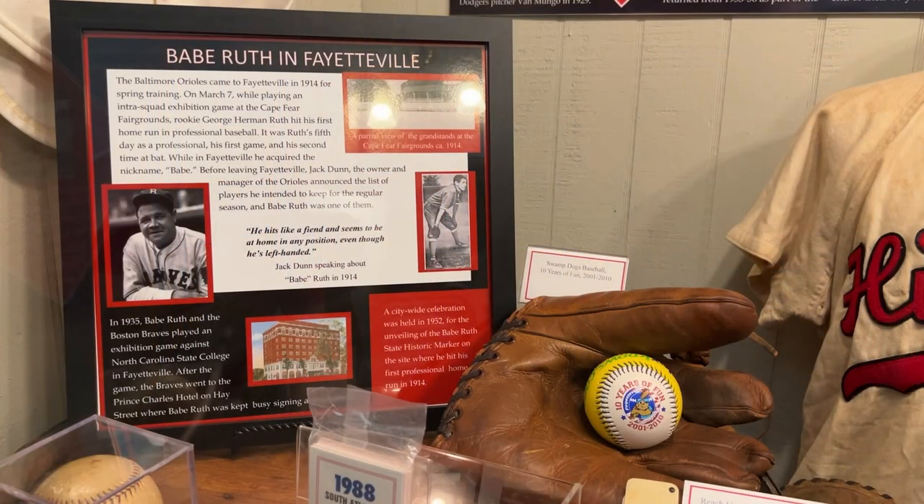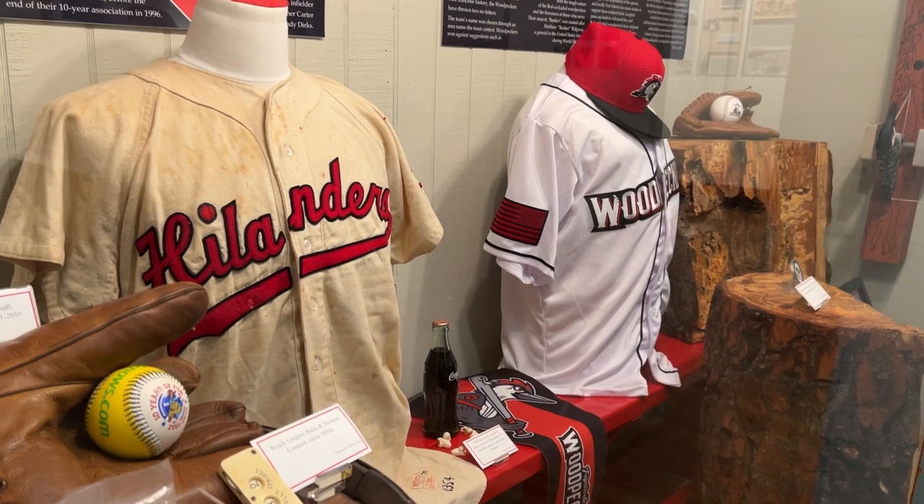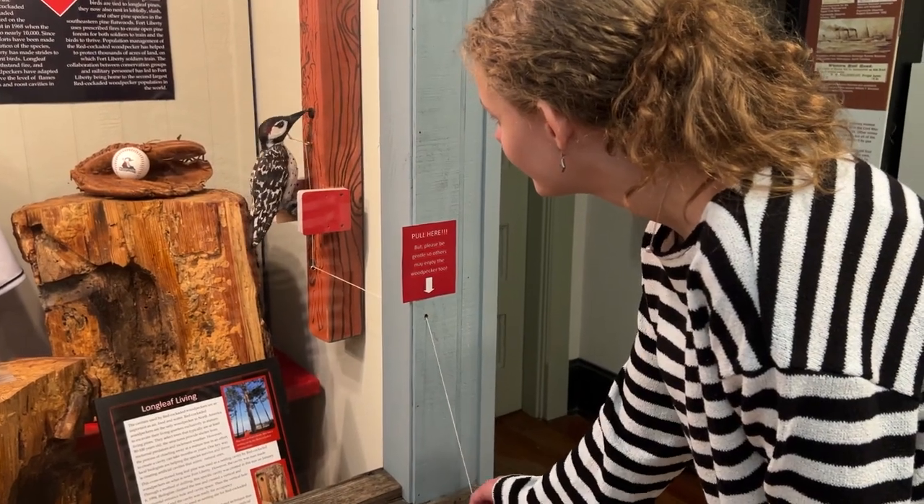You will also see ever-changing exhibits — we are constantly adding new things. Our most current new exhibit is about the history of baseball in Fayetteville. It also connects to our natural resources and discusses our city team's namesake, the red-cockaded woodpecker.